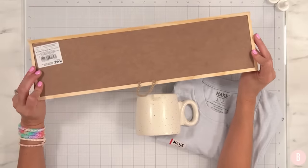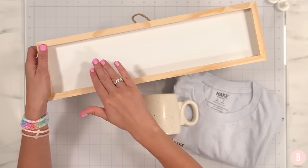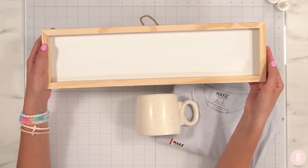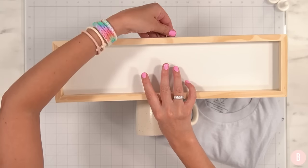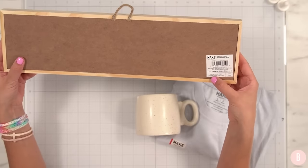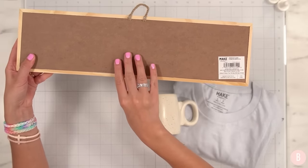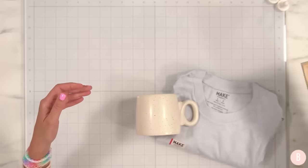I got this really neat sign. I love signs like this that are already done, so you can just add vinyl and it's done. You could add a little stain to the frame if you wanted to. It also has a little hanger here. In terms of size, it is 18 inches by five inches — a very nice size. It was created by Make Market for Michael's.